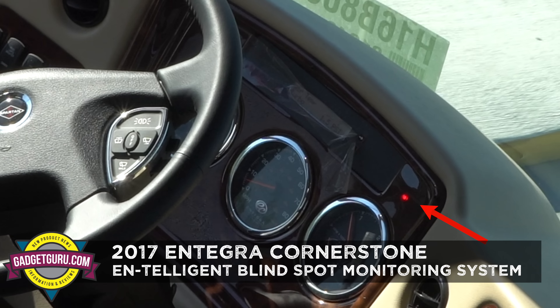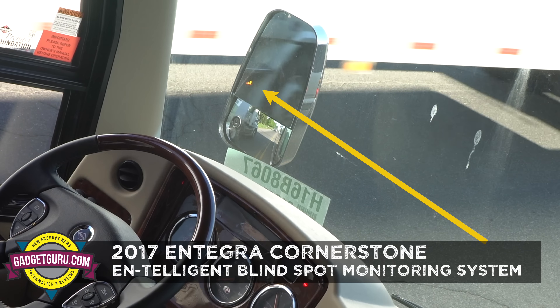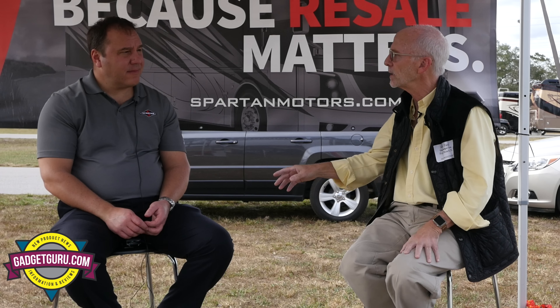The blind spot detection system is actually an Integra coach feature — they've integrated that into their coach; Spartan is not providing it as part of the chassis. That's a wonderful feature. In a motorhome you're going to use your mirrors, absolutely, but it's nice to see warning lights in your field of vision before you make a turn.